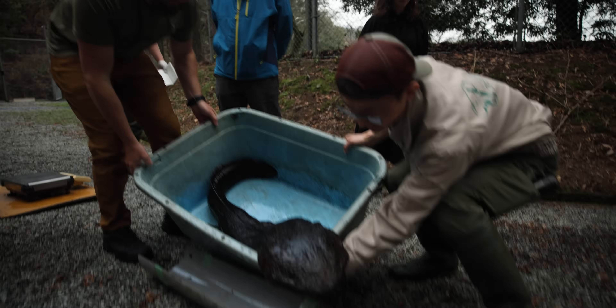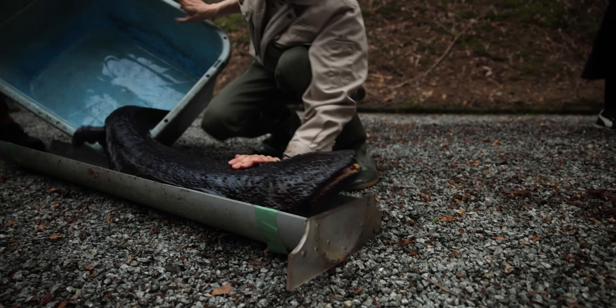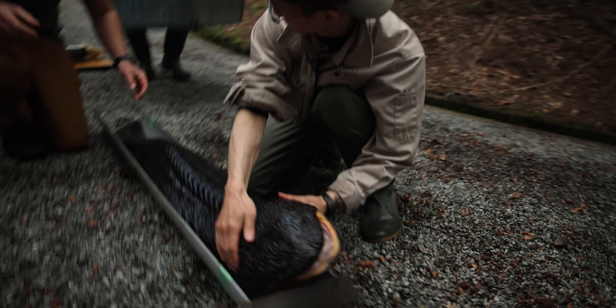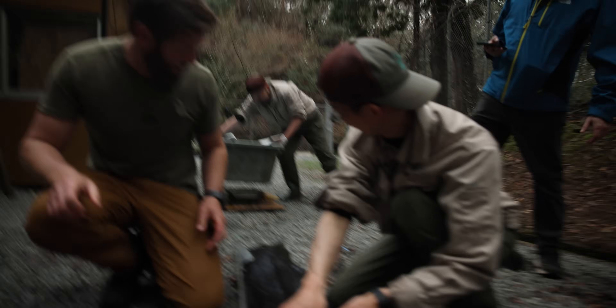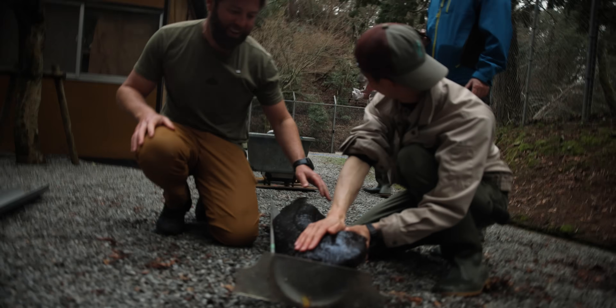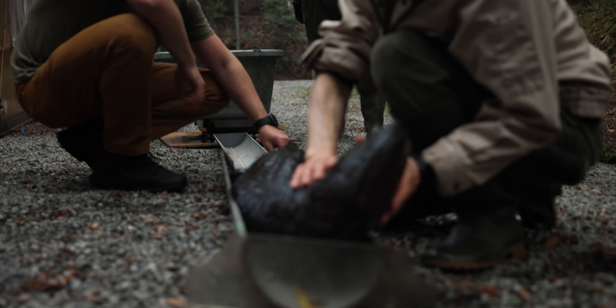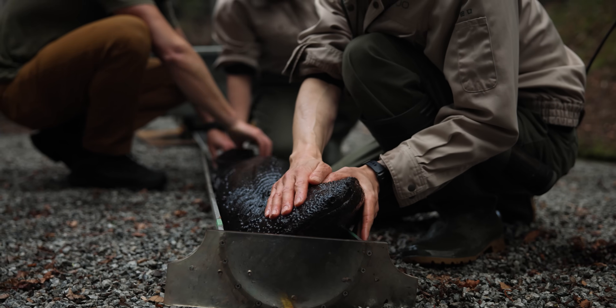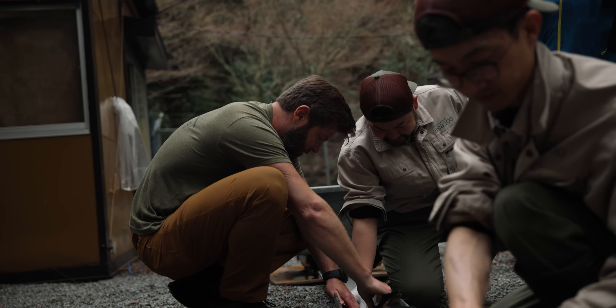Watch his head — wow! Oh, he's longer than the tube. Watch your fingers — one meter 39 centimeters.